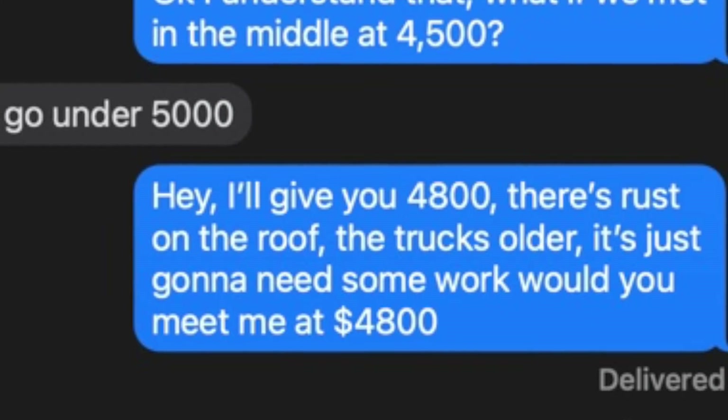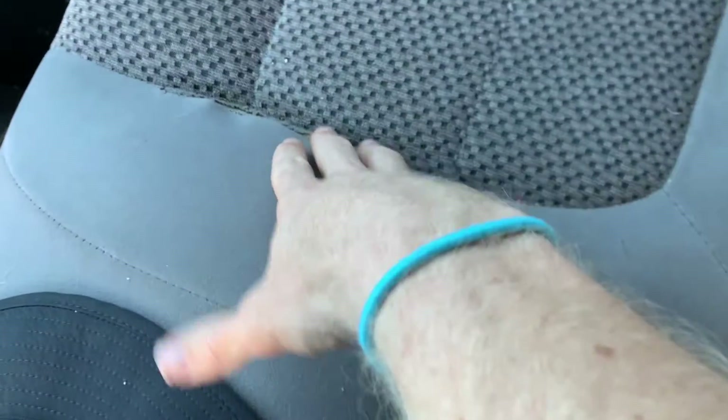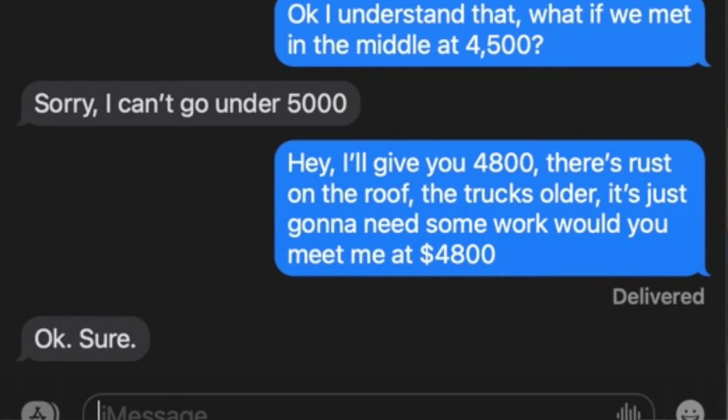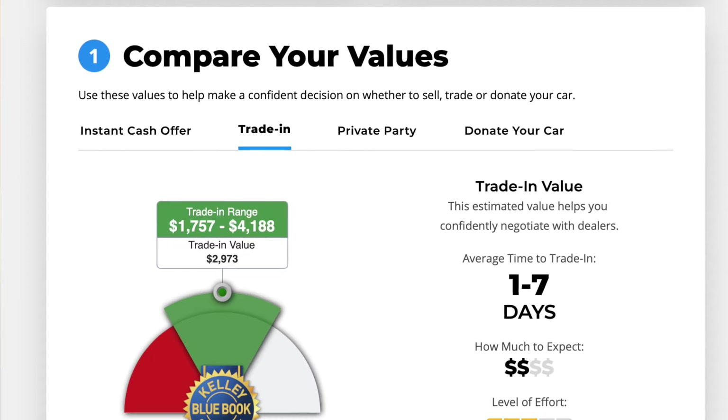I texted George back: 'I'll give you $4,800 — there's rust on the roof, the sunroof looks uneven, I don't know if it leaks, the truck is very old, there's a tear in the passenger seat, the truck needs some work. I'll give you $4,800 and we can walk away, shake hands.' George texted back: 'Okay, fine.' We met, I signed the title, and I gave this guy $4,800 for this truck.